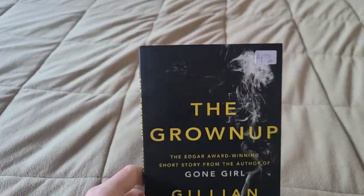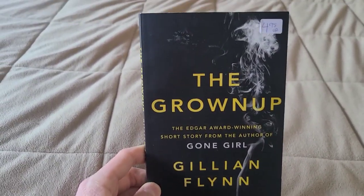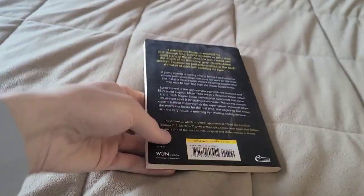Let's get started with the update, starting with the books — all three of which I got at We Book In yesterday. The first two are paperback books. This first one is a short story from Gillian Flynn. I do have Gone Girl, Sharp Objects, and Dark Places — those are great books.